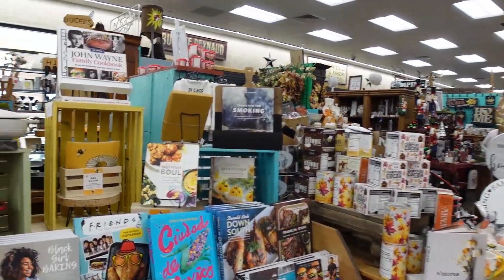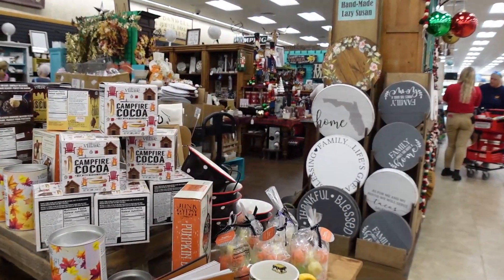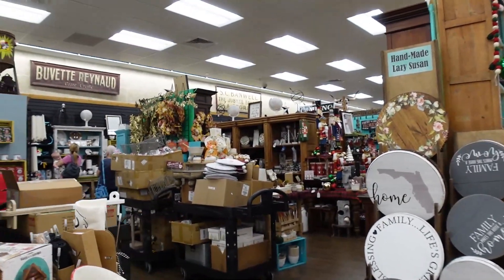In other areas of the store you'll find household items. This is where it really feels like a country store, with rooster-decorated housewares and similar products.